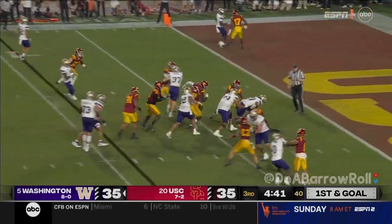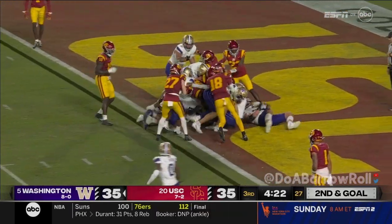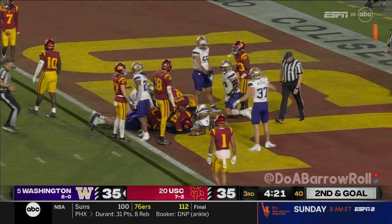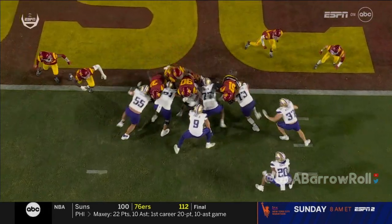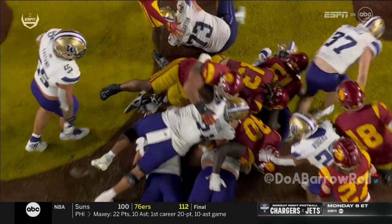Tybo Rogers starting down to the one. Penix — behind this offensive line, especially the center Brailsford. Bear Alexander unable to get through.